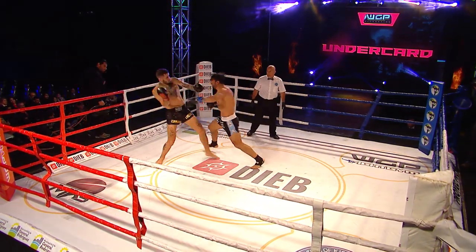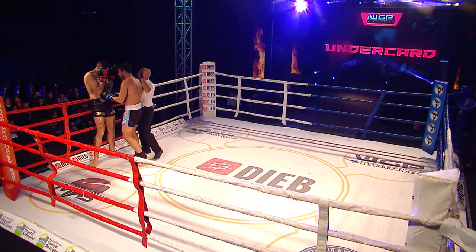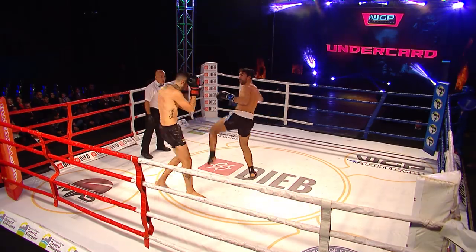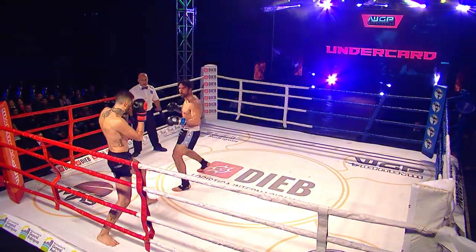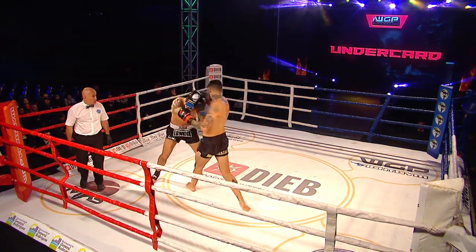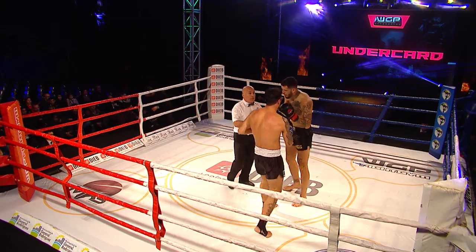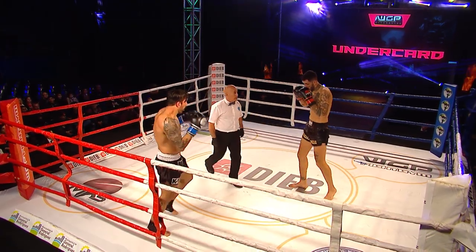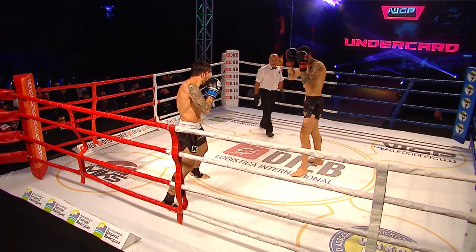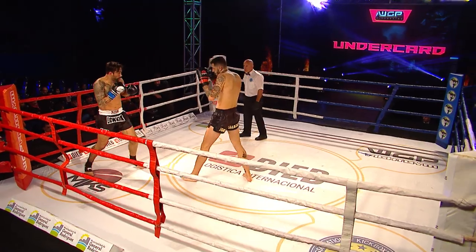Both of these fighters are a little bit inexperienced. We can see right off the bat they're throwing wild punches all over the place. There goes a sliding in side kick from Roseto. Good leg kick from D'Agata. Roundhouse kick high coming from Daniel Roseto.